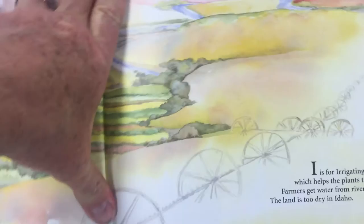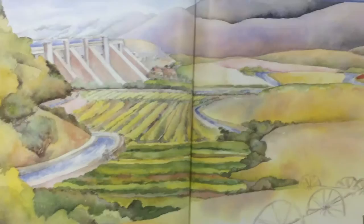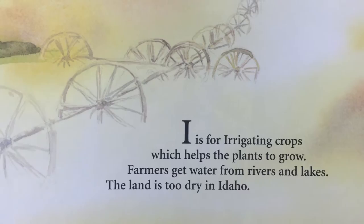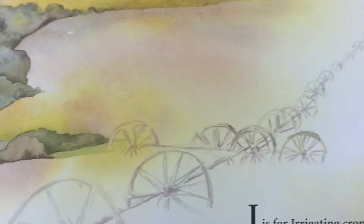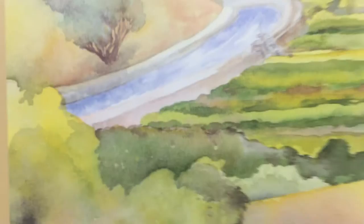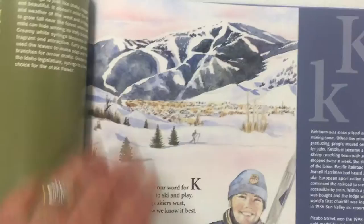This is the letter I. I is for irrigating crops, which helps the plants to grow. Farmers get water from rivers and lakes — the land is too dry in Idaho. These are the irrigation pipes, the irrigation line. They have to move those wheels; they can turn them around and around. They get the water whenever it rains — they catch the water in a dam, then let it out through a river, and that's how they water those crops. That is I for irrigation.